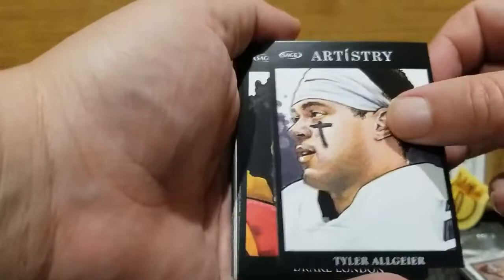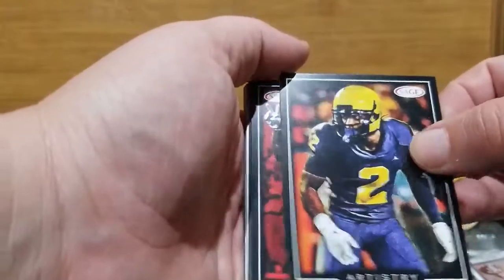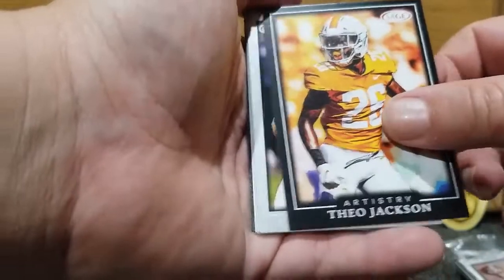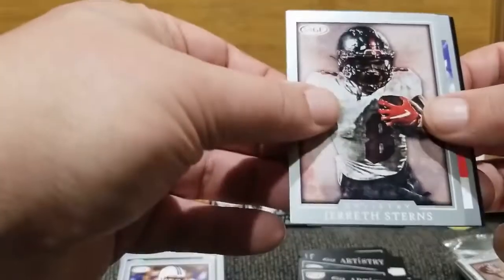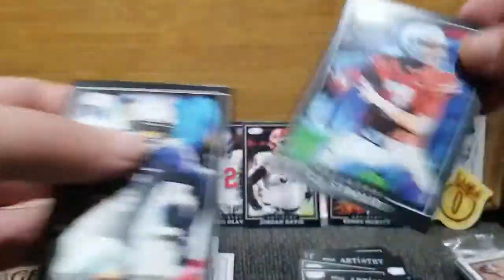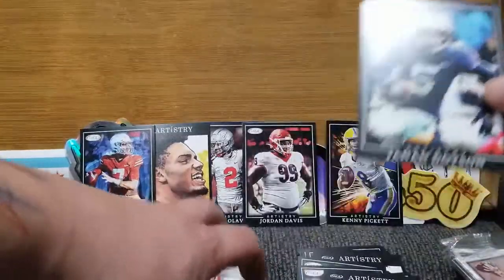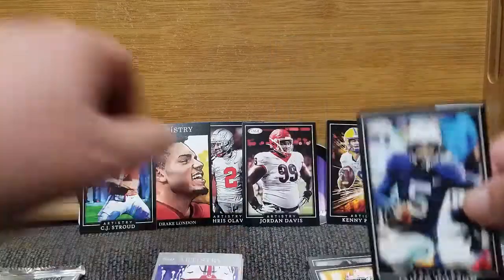We got some good ones on the back. Tyler Algier. Drake London — he was a high pick. Brad Hawkins. Darian Kendrick. Theo Jackson. Grant Calcaterra on the silver. Jareth Stearns on the silver. Bailey Zappi — it's a Bailey Zappi box and I'm not mad at that. I actually just sent out to him. C.J. Stroud — an up-and-comer. He kind of struggled a little bit over the past weekend, but still going to be a solid football player. And Jahan Dotson, once again.